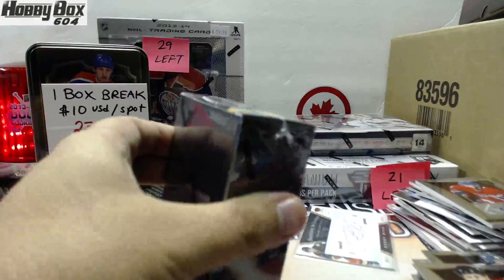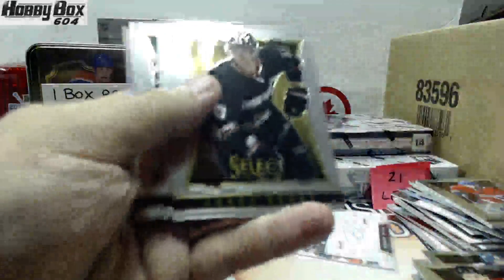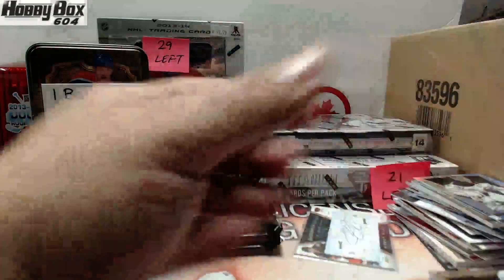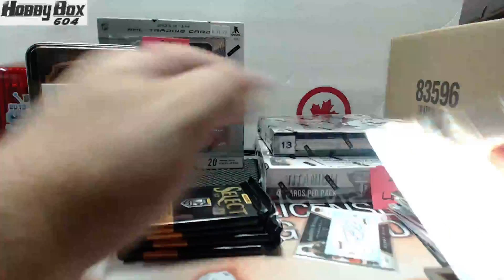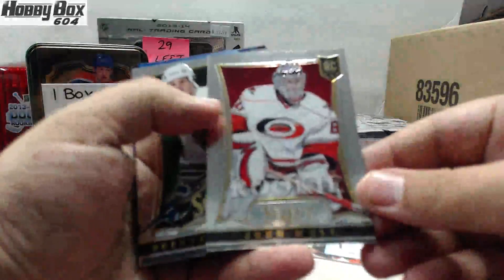Part two. Where's all the excitement, guys? No one's excited? It's a Galchenyuk auto rookie! For the Dallas Stars, Fire on Ice Alex Chiasson, and for the Sabres, Ryan Miller refractor. We have a refractor of Colin Wilson for the Predators. And a rookie version for the Detroit Red Wings — Peter — and a rookie of John Muse for the Hurricanes.